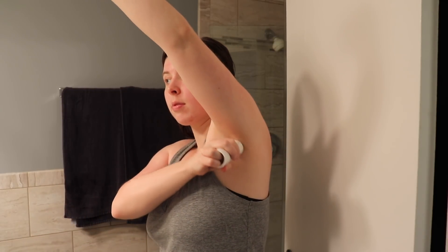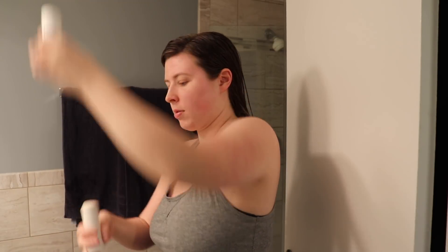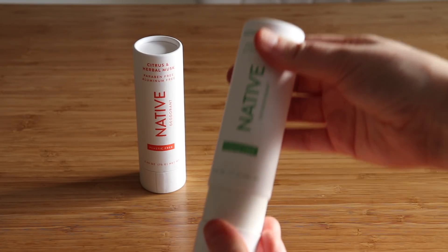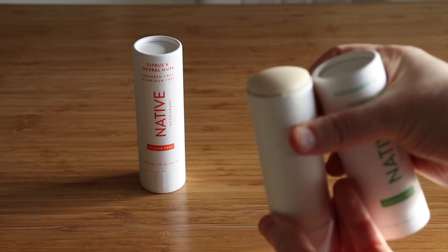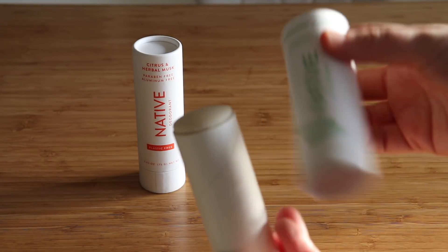While we're talking about personal care products, this is the perfect time to share some information about today's sponsor, Native. I personally have been using and loving Native deodorant for well over a year now every day, and I find it to be the most effective natural deodorant that I've personally used. One of my favorite parts about this deodorant is that it's available in plastic-free packaging made out of paperboard instead of plastic, which makes it a great alternative if you're trying to live a greener or more zero-waste lifestyle.